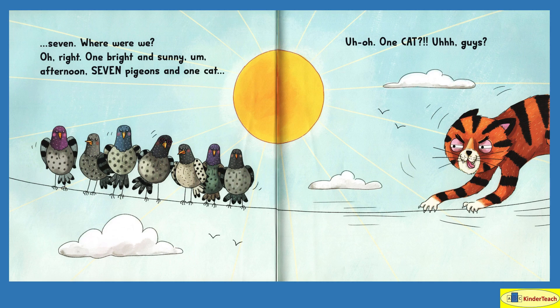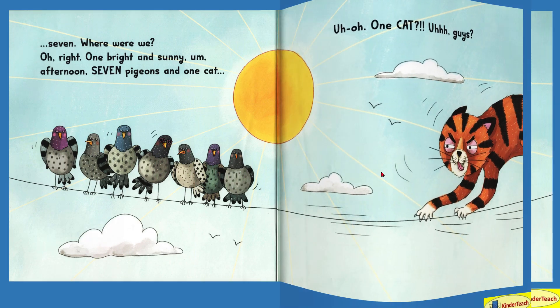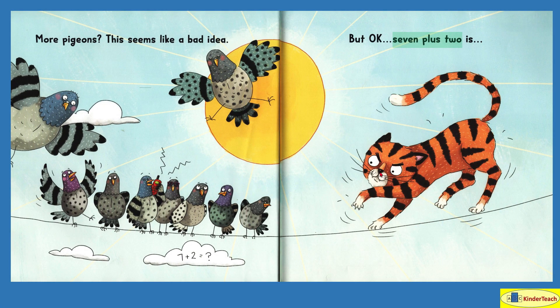One bright and sunny afternoon — it's no longer morning. Seven pigeons and one cat. Uh-oh. One cat? I don't think pigeons and cats go together. What's going to happen? More pigeons — this seems like a bad idea. Seven plus two is — let's see: one, two, three, four, five, six, seven. And two more is going to be how many pigeons?